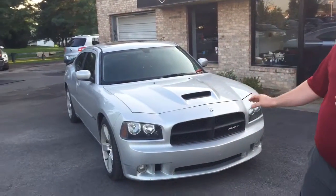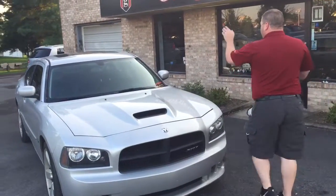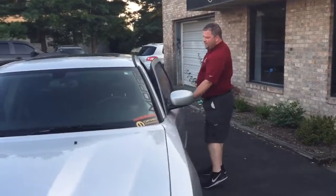425 horses and of course you can hear every one of them breathing behind me here. Beautiful silvery color, nice car — spin on this vehicle.